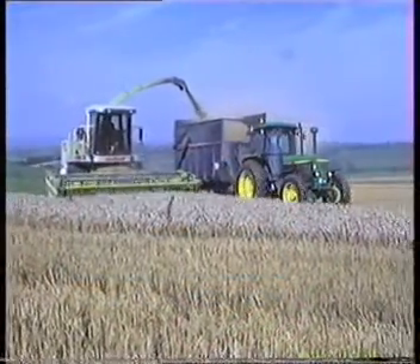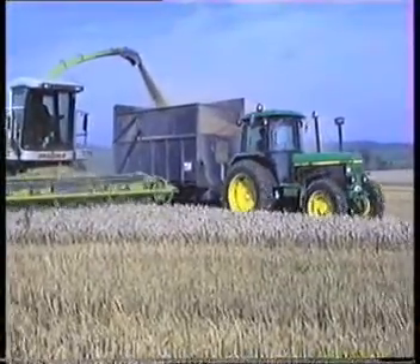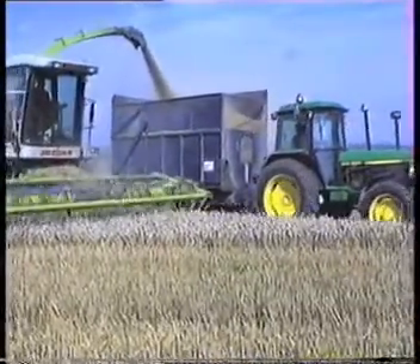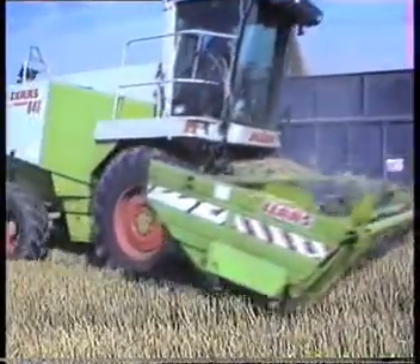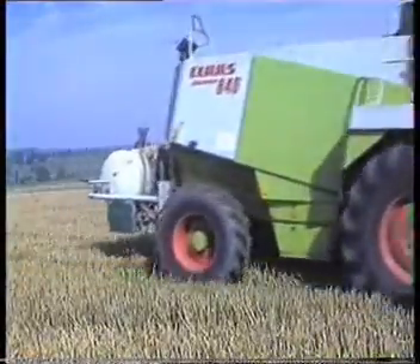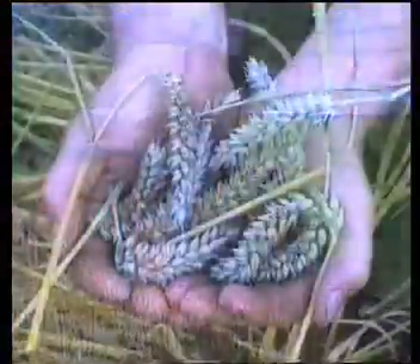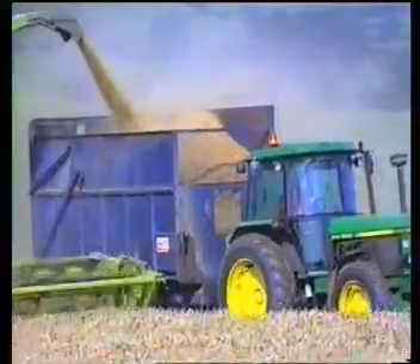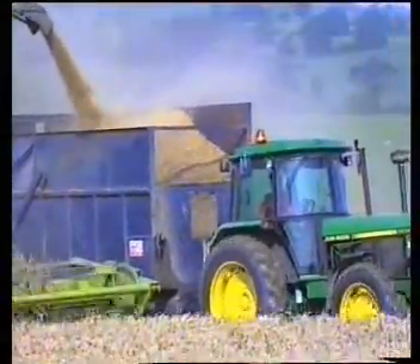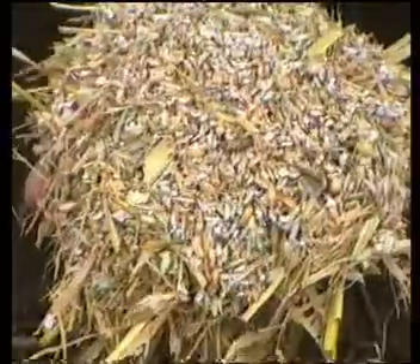In the next few minutes we'll show you the principles behind the production and feeding of high dry matter alkaline preserved cereals harvested with a forager fitted with the revolutionary processing mill. Cereals harvested in this way and preserved using Volac Home and Dry are known as Alcalages. Milling or grinding these cereals in a forage harvester fitted with a processing mill is known as primary processing.